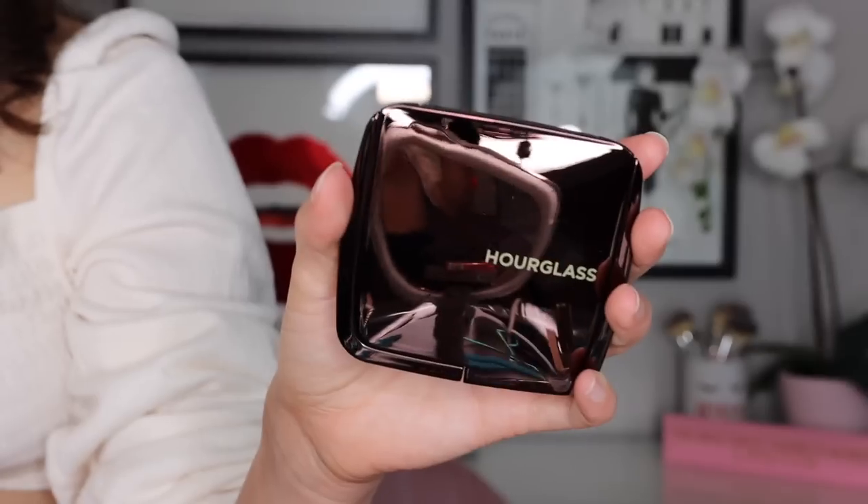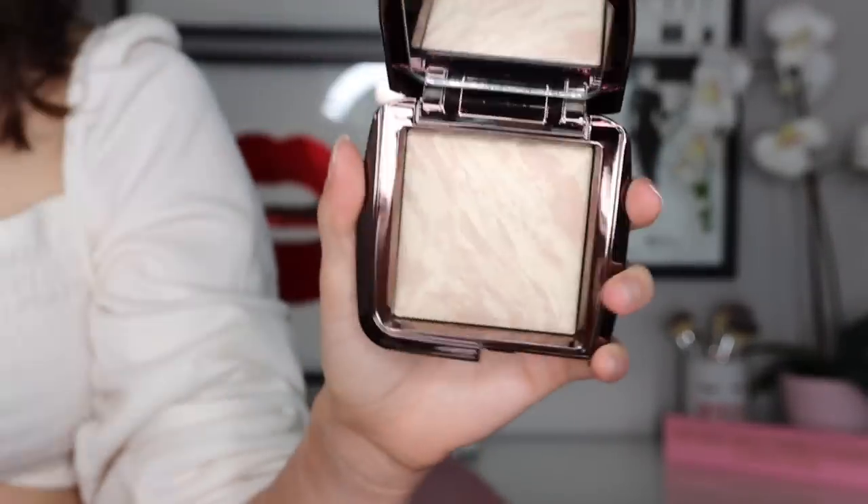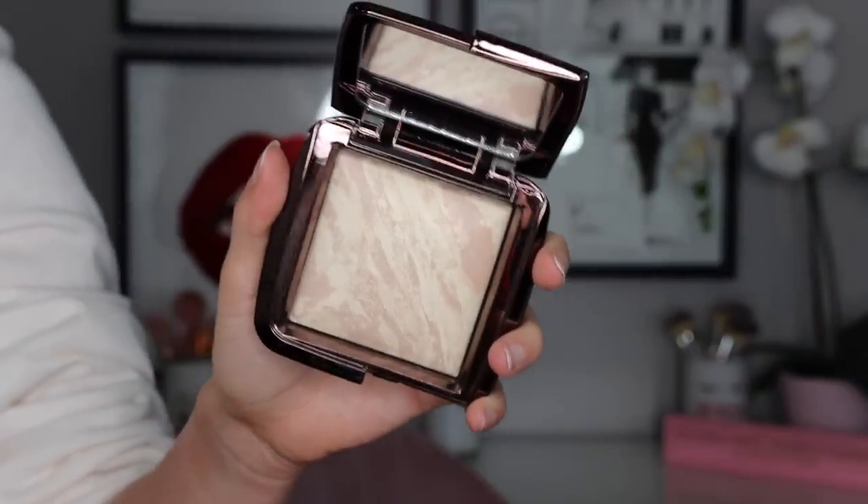I also picked up that new-ish powder from Hourglass. I can't believe I bit the bullet and did it — Hourglass is expensive — but I got the Lighting Infinity powder. This is a hybrid between two different formulas. I believe it's a hybrid between their regular ambient powder and their soft highlighting, soft focus powder. It looks beautiful but it's a lot of money. I couldn't help myself; I really wanted to try the formula.